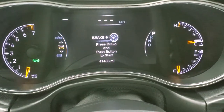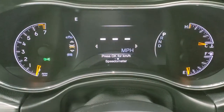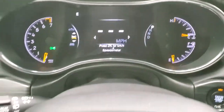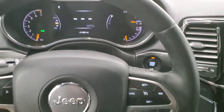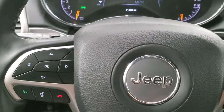This one has 41,466 miles. You get a compass display and digital speedometer, and you can toggle through different display modes — a really nice setup with that 7-inch TFT display. You get the heated leather-wrapped steering wheel, cruise controls on the right, and Bluetooth and information center controls on the left. It also has audio controls on the back of the steering wheel.